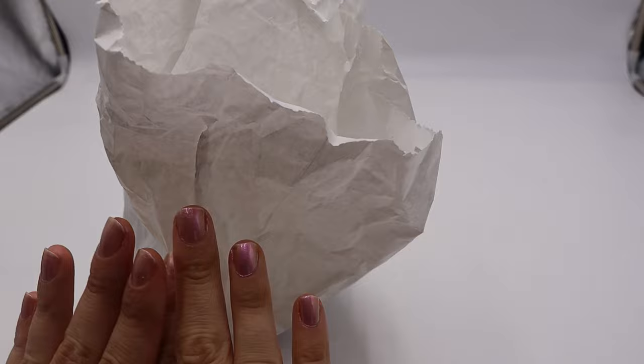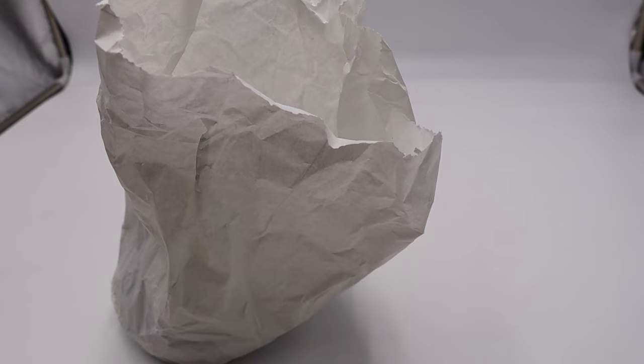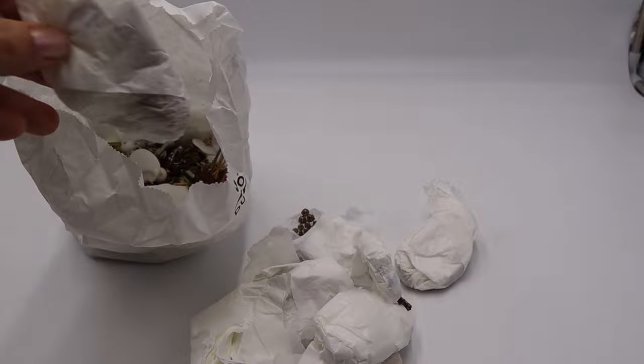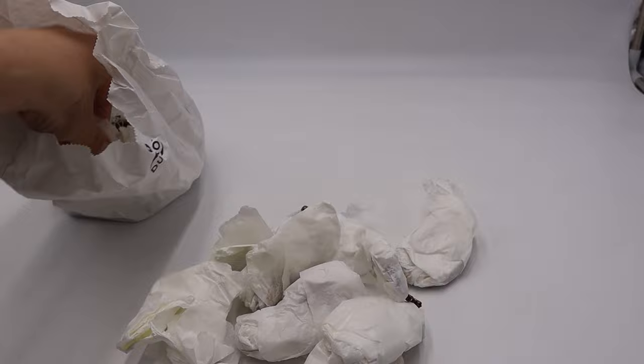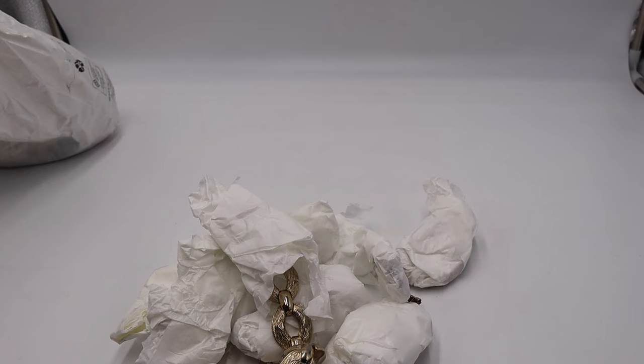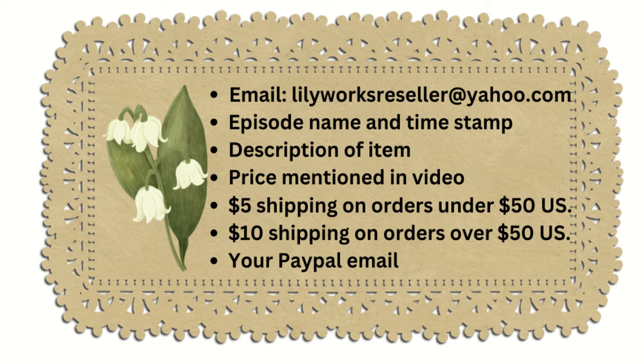I spent over or around $800 for all this jewelry — and granted some of it was only two dollars a piece — so I have a lot from my vacation up north. We're starting with this bag, which has a lot of the two-dollar jewelry where you dig through and find matches. I also purchased some other really great things. If you want to learn about jewelry or reselling, let's get into it. You can email me at lilyworksreseller@yahoo.com with the title and timestamps of items you'd like to buy.